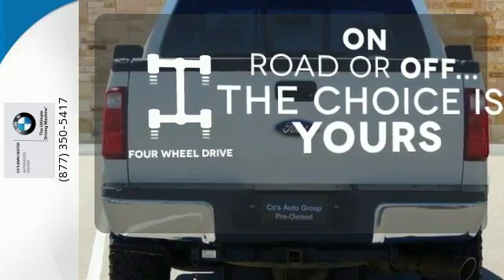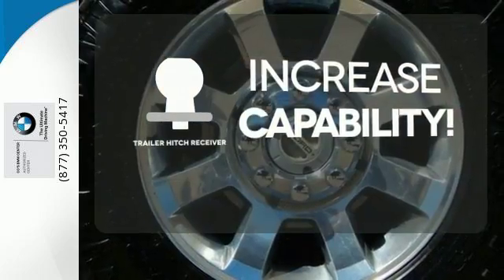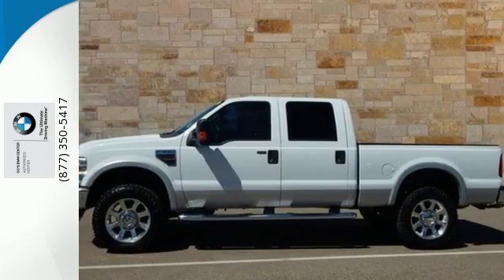The four wheel drive allows you to go anywhere. You're set to handle any job or haul any of your toys with the trailer hitch receiver. It can tow whatever you hitch it to. Take a look today.